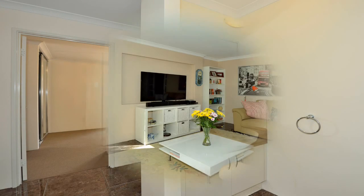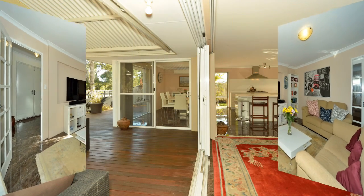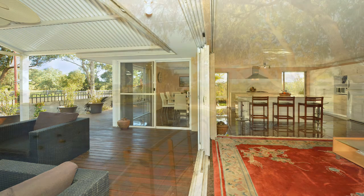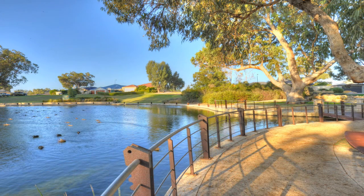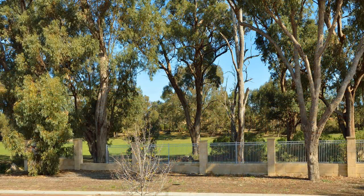The design also incorporates a generous theatre to enjoy late-night movies. Imagine enjoying your morning coffee and watching the sunrise on the outstanding outdoor entertaining area. The location of this home continues to add to its value and appeal, being close by the golf course fairway.